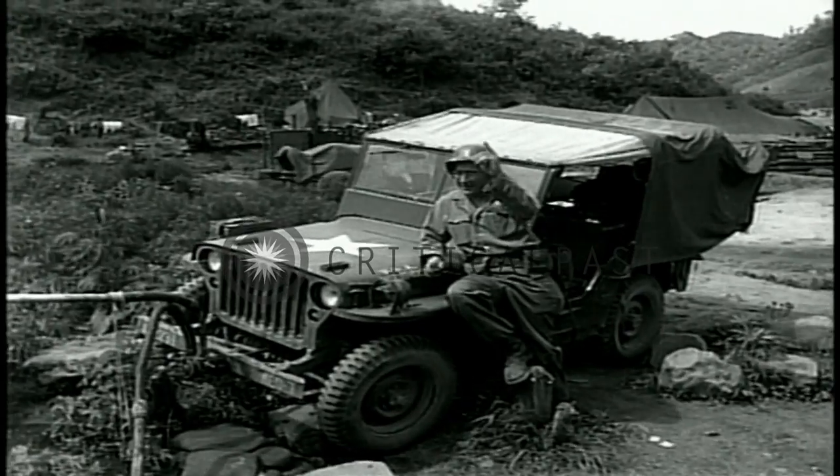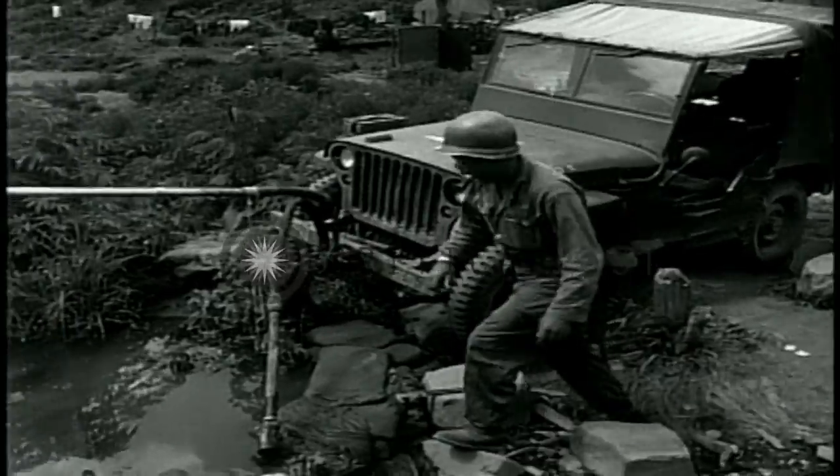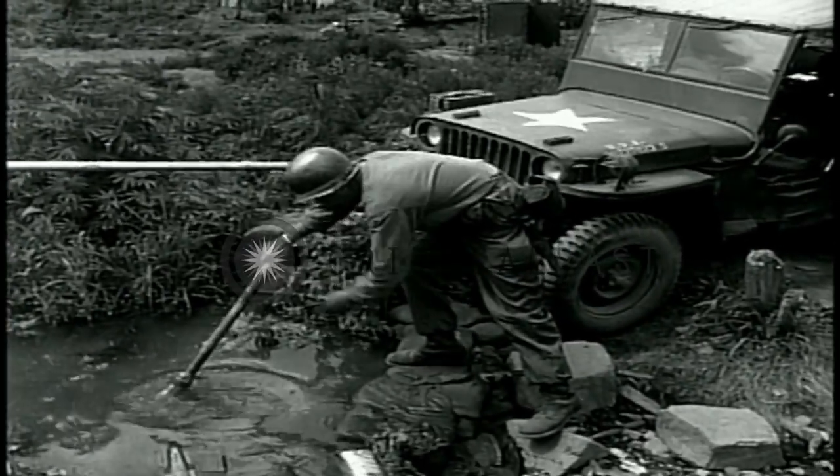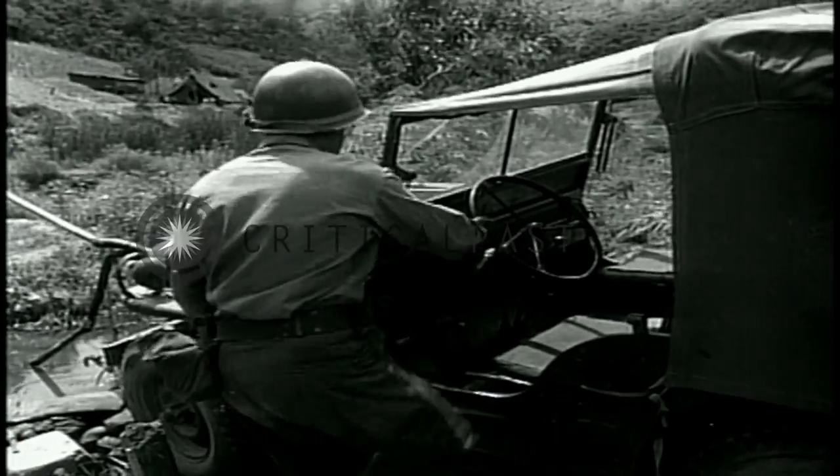We call on our power plant — the best, the most modern equipment available: a jeep and an airplane oil pump we picked up back at Kimpo.